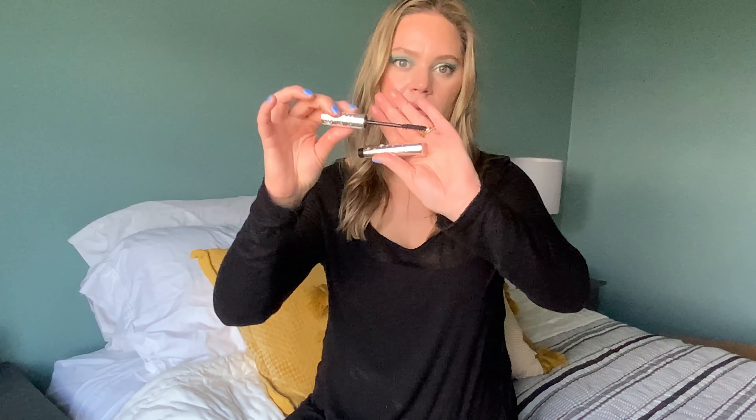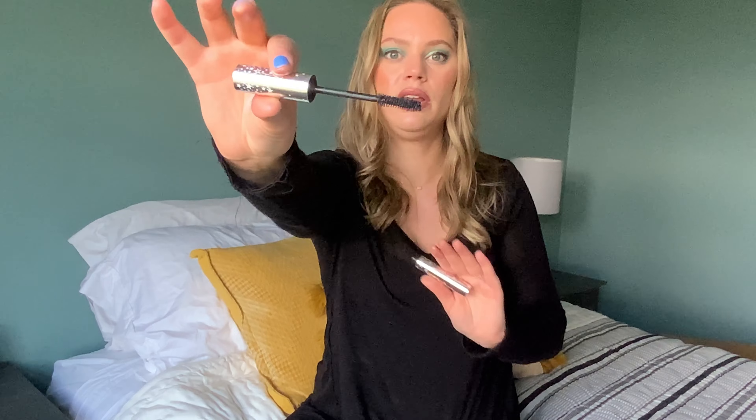For mascara I wanted to pick one I already had open to use, and it's the Ciate Wonder Wand Mascara. This is my kind of wand — the big fluffy natural bristle wand — and I really, really love this mascara. So I'm excited to get some use out of that and move on from the other mascara.